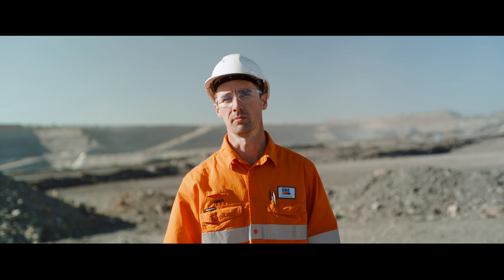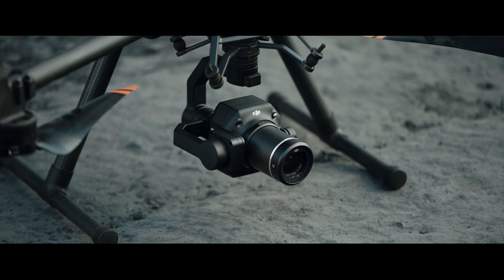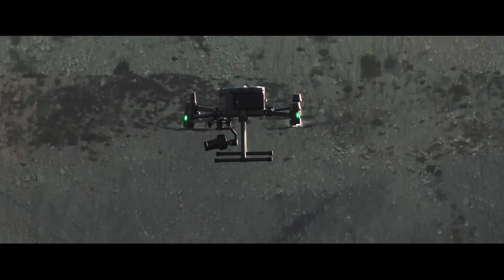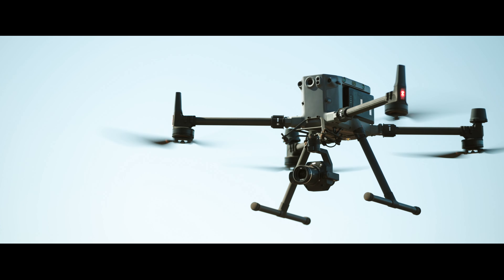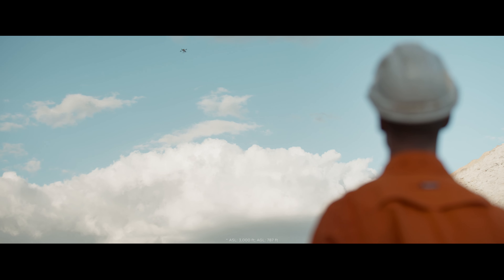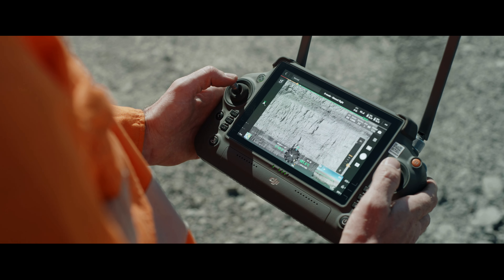We use the P1 camera for all of our mapping surveys. It has really high clarity and works well for surveying. The GSD that we can get out of the P1 camera is exceptional — being able to fly at 3,000 feet and still have a three or four centimeter GSD has been a game changer for us in terms of operational efficiency.